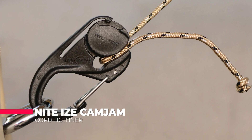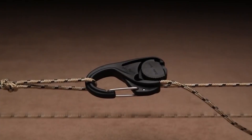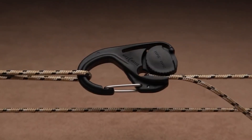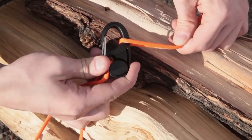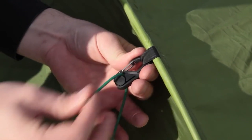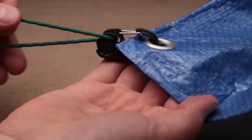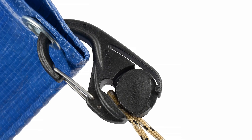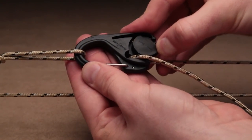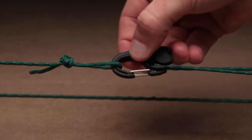Next, we have the NightEyes CamJam Cord Tightener, a versatile and innovative tool designed for tightening and securing cords and ropes in a wide range of outdoor and indoor applications. This tool is made from high-quality materials and is engineered to provide a reliable and secure hold on cords and ropes of all different sizes. One of the most notable features is its unique design, which consists of a cam mechanism and a rugged, durable body made from a high-strength composite material. The cam mechanism allows for easy and precise adjustment of cord tension, preventing slippage and loosening over time.